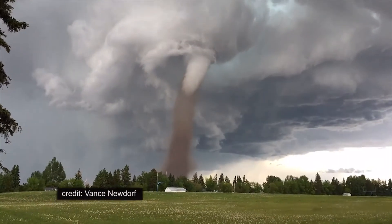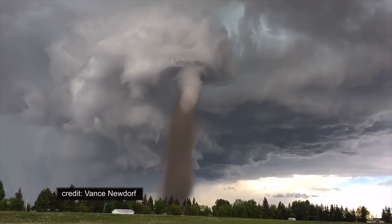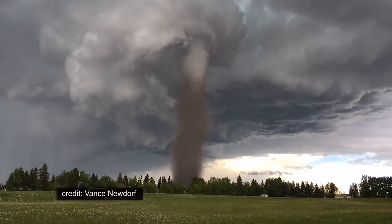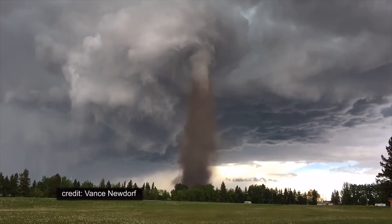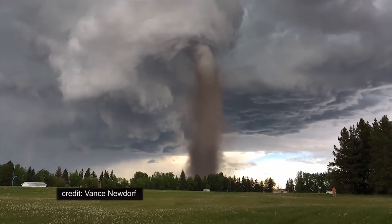Now let's talk tornadoes. Here's a time lapse of a twister last Friday in the southern part of the Canadian province of Alberta. The twister stayed almost entirely over rural areas, didn't cause any injuries, and picked up lots of dirt that turned the funnel brown.